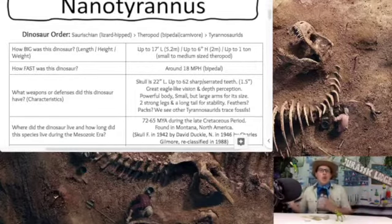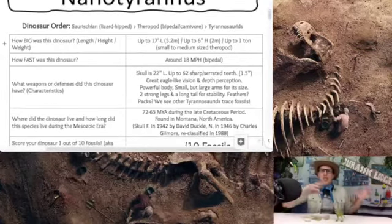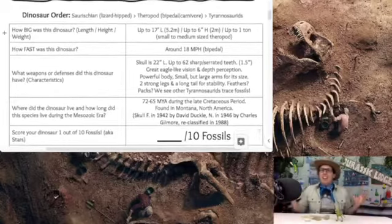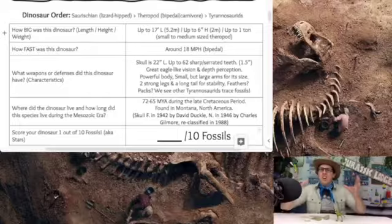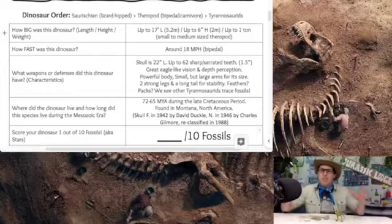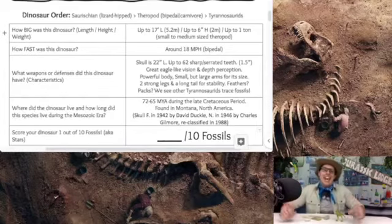Where did the Nanotyrannus live, and how long did this species live during the Mesozoic era? Nanotyrannus is coming in at 72 to 65 million years ago during the late Cretaceous period, and they find the Nanotyrannus in the state of Montana within the United States of North America. The skull was found in 1942 by David Dunkel — the same person that Dunkelosteius is named after. Dunkelosteius is that prehistoric fish from the Devonian period with the really bulky bony skull. Nanotyrannus would be named in 1946 by Charles Gilmore and reclassified in 1988.